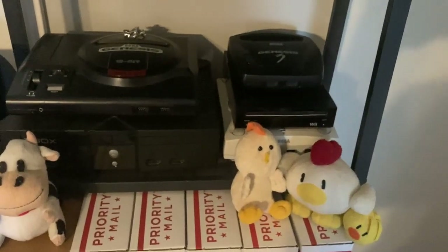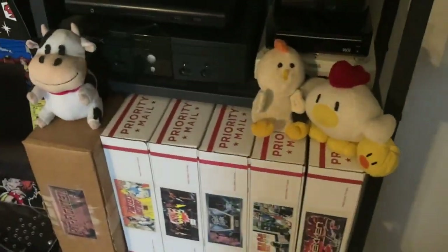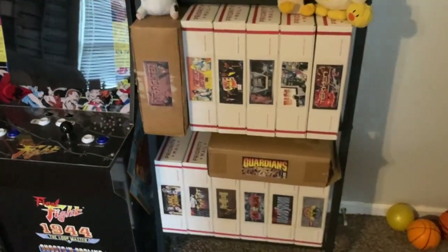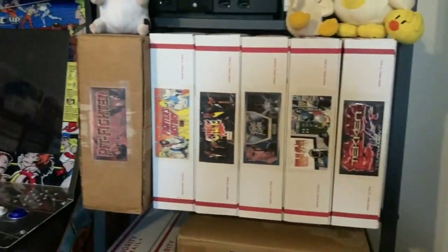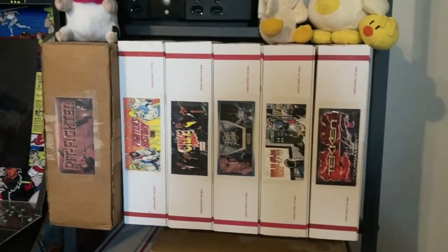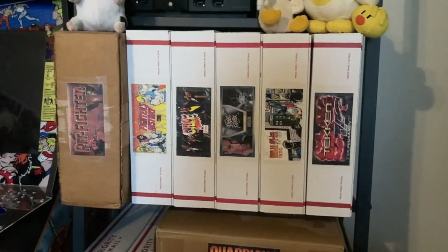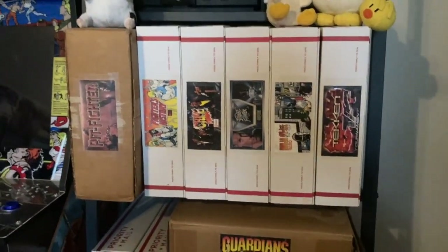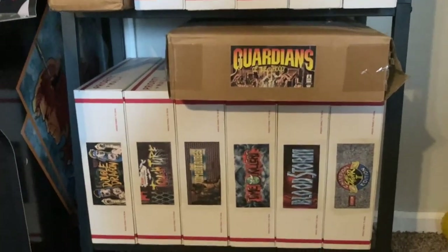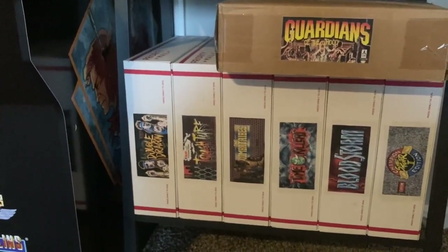Underneath that is the Sega Genesis Model 1, original Xbox, Genesis Model 3, the Wii, and a Japanese white Sega Dreamcast - the one over on the TV is a black US Sports Edition. Underneath that - if you've followed the channel for a while you know this is how I organize my arcade boards. I get these free boxes from the post office and wrap them up and stick them inside with some Velcro. So you can see some of the games: Pit Fighter, Fighter's History, Ninja Gaiden, Tekken Tag, Power Instinct 2, Guardians of the Hood, Street Fighter 2 Champion Edition, Bloodstorm, Time Killers, Combat Tribes, Tough Turf, and Double Dragon.